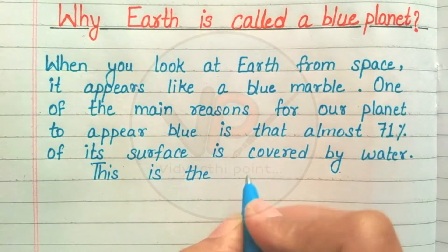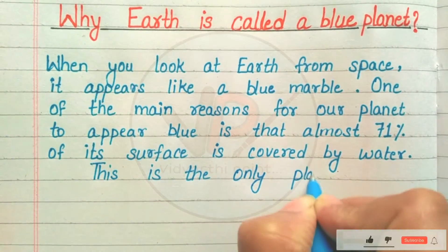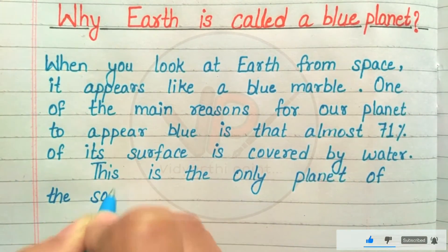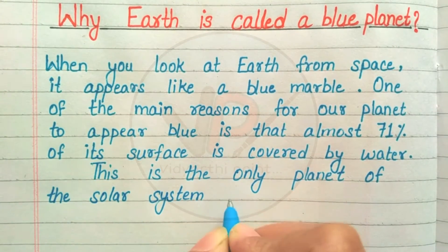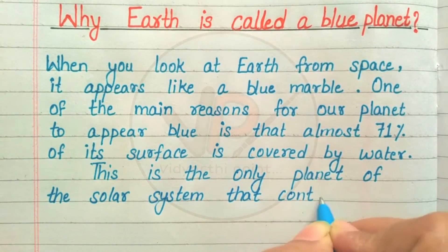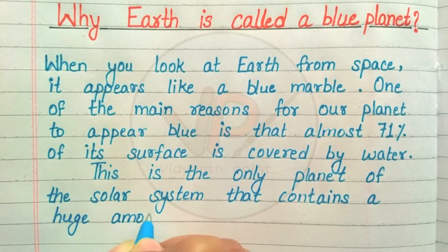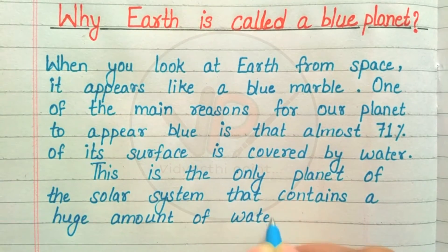This is the only planet of the solar system that contains a huge amount of water.